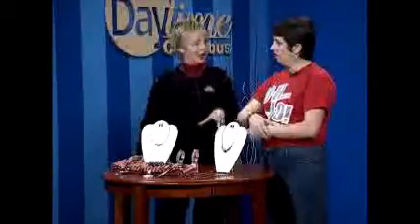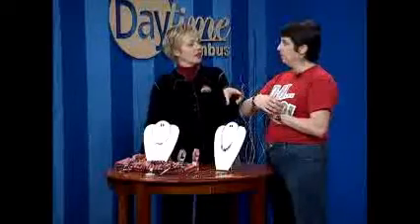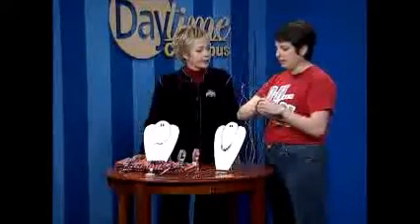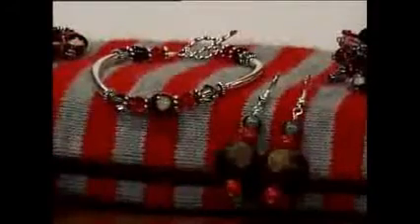These are available to buy in the store, but people can also come in and make them. We have the buckeyes you can buy individually, and you can buy the beads and make it yourself. The Ohio earrings, though, you have to buy finished — you can't buy the individual pieces for those. The individual buckeyes come in different sizes: small for earrings, medium, and larger for necklaces. The larger one even goes on a pen — we have a pen you can put buckeyes on.